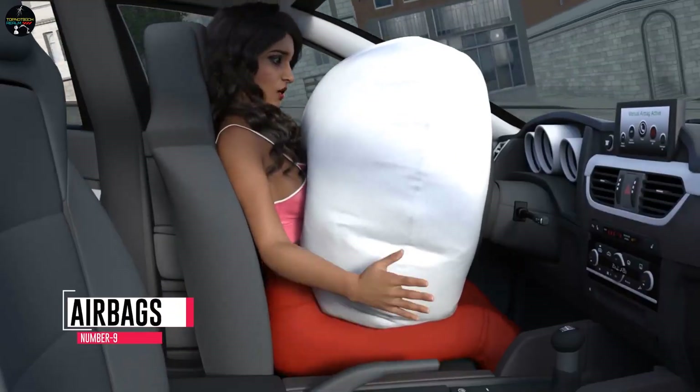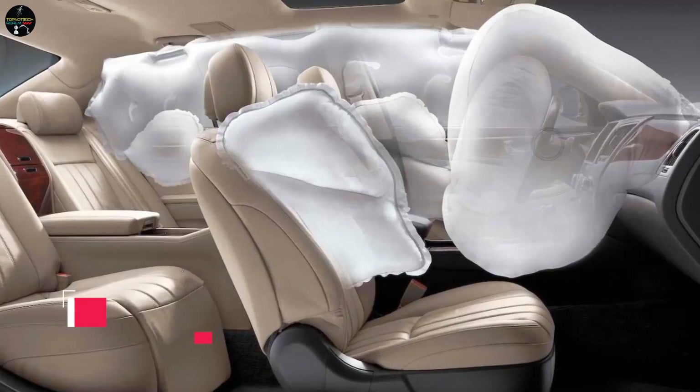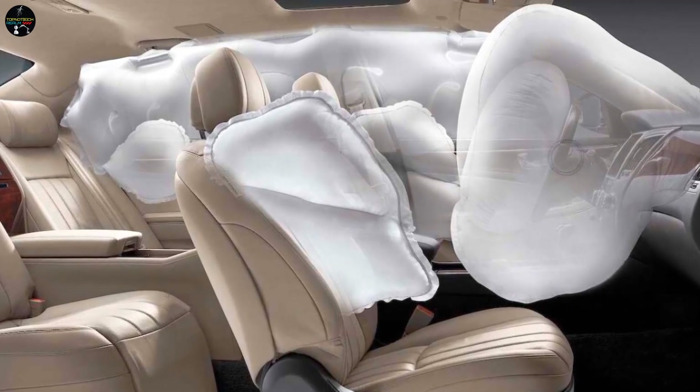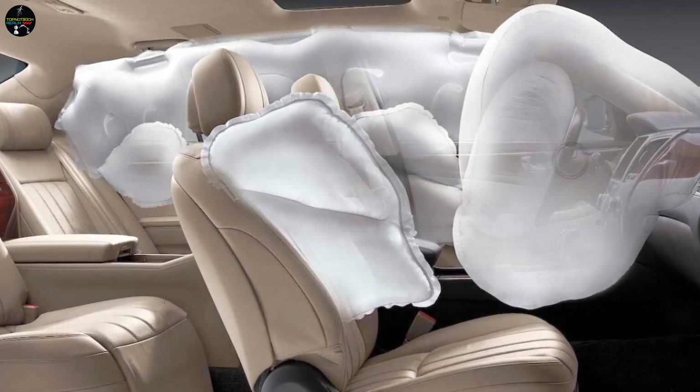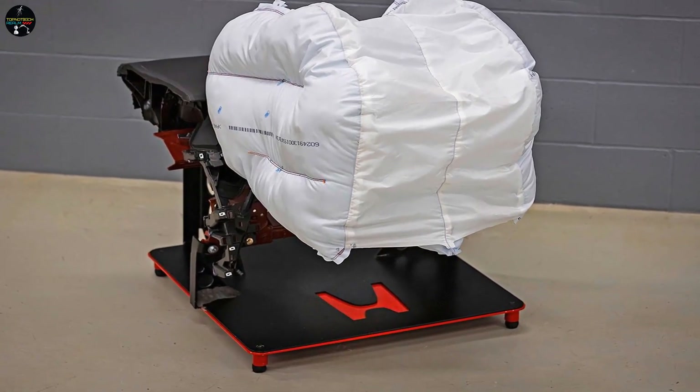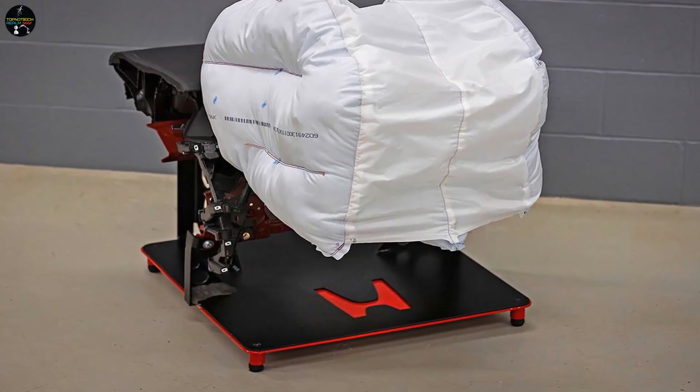Number 9: Airbags. The airbags in the presidential limousine are specifically designed to protect the president and his passengers in the event of an attack. They are made of specially designed materials that can absorb the impact of a collision and provide a cushion of protection.